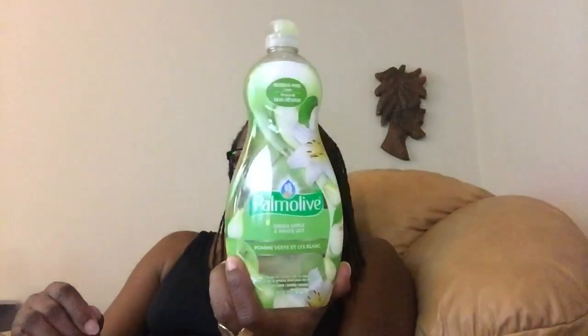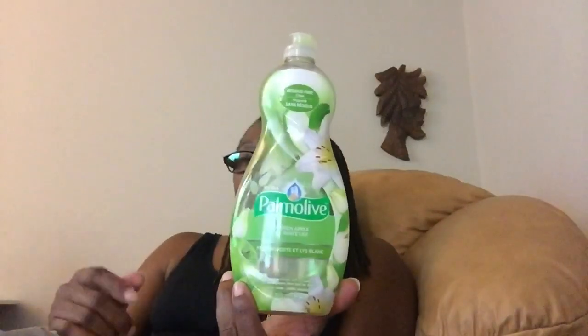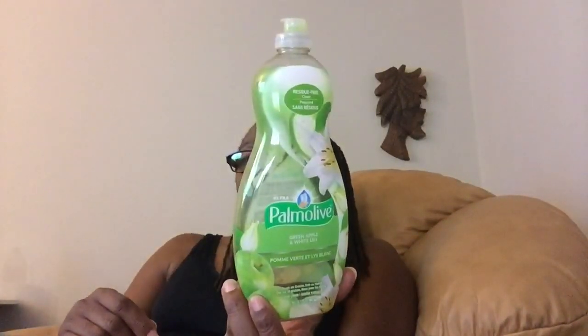I am down to the end — I have one more of these Palmolive Green Apple and White Lily. Will I miss these — because these were a whopping 20 fluid ounces. I gave one to my daughter; she just went back to college. And I have one left. I am going to miss those terribly.